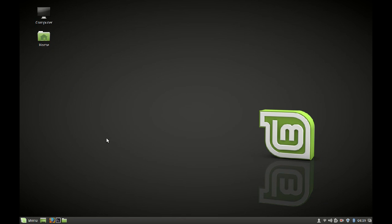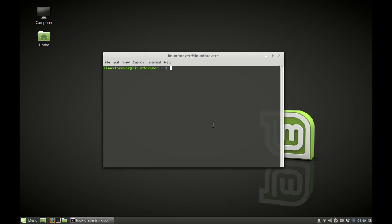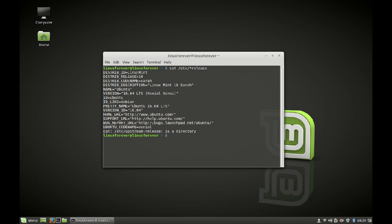Next, let's check the release notes. I'm going to launch the terminal and type the cat command. As you can see, this is Linux Mint distribution release 18, code name Sarah, based on Ubuntu version 16.04 LTS. I think this Ubuntu 16.04 base is also one of the major changes in Linux Mint 18.